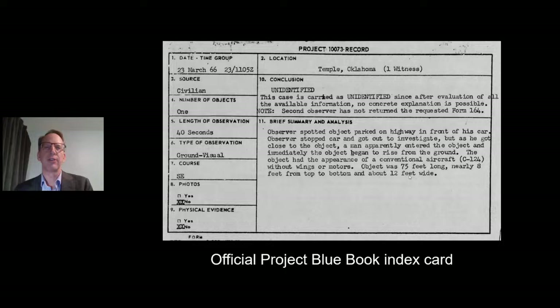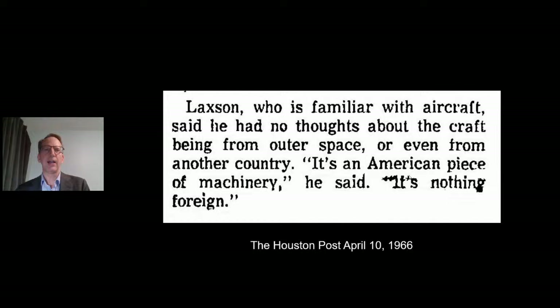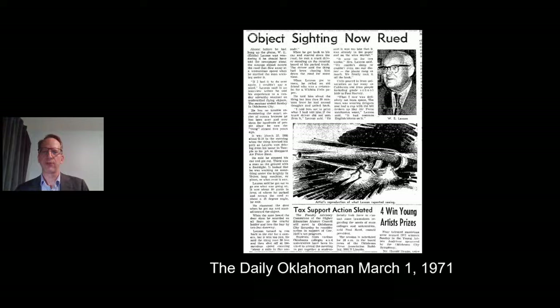Here's the official Project Blue Book index card summary: 'Observer spotted object parked on highway in front of his car. Observer stopped car and got out to investigate. But as he got close to the object, a man apparently entered the object, and immediately the object began to rise from the ground.' The Houston Post, April 10, 1966: Laxon, who is familiar with aircraft, said he had no thoughts about the craft being from outer space or even from another country. 'It's an American piece of machinery,' he said. 'It's nothing foreign.'